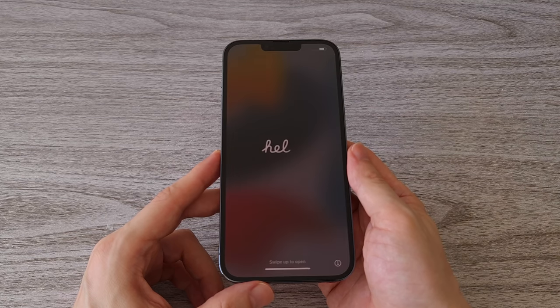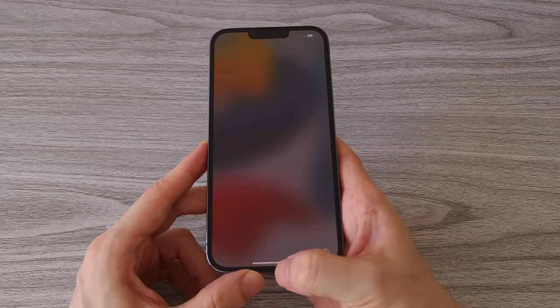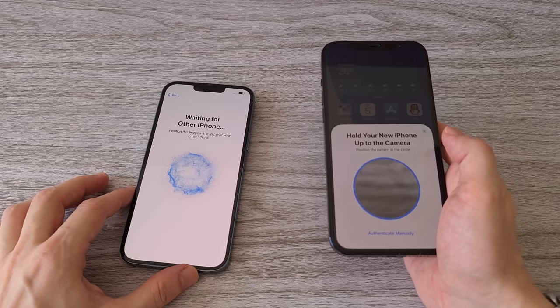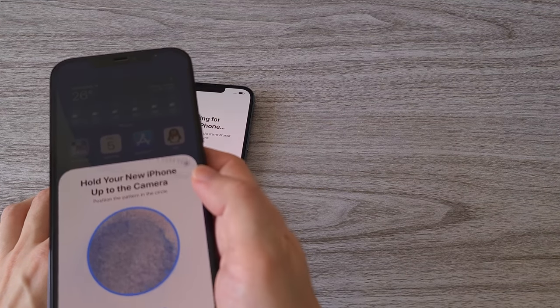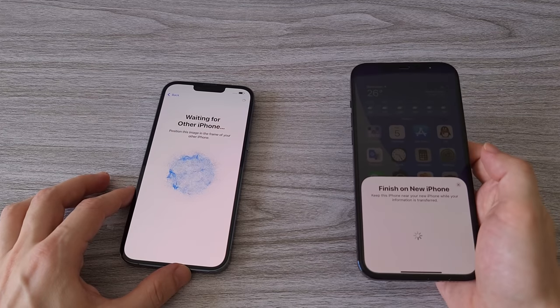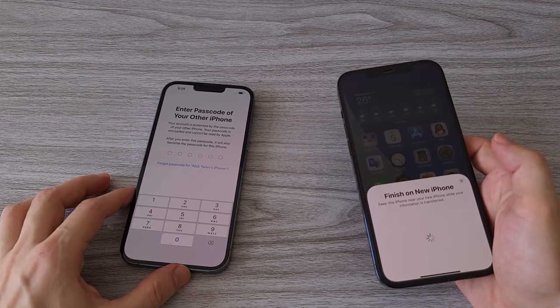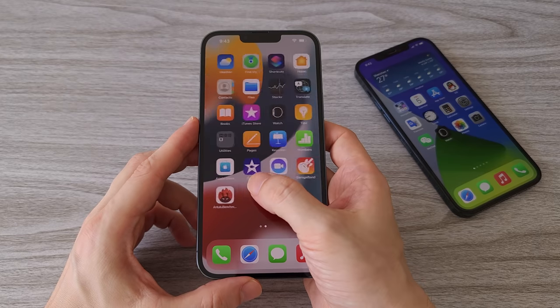There are many new features in the iPhone 13 Pro Max, and I can't wait to test them. However, let's first complete the setup. To speed up the process, you can always use your other iPhone — you can choose to set it as a new device or transfer all your data. For testing purposes, I will set it up as a new device so we can run the Antutu benchmark and get a fresh result.